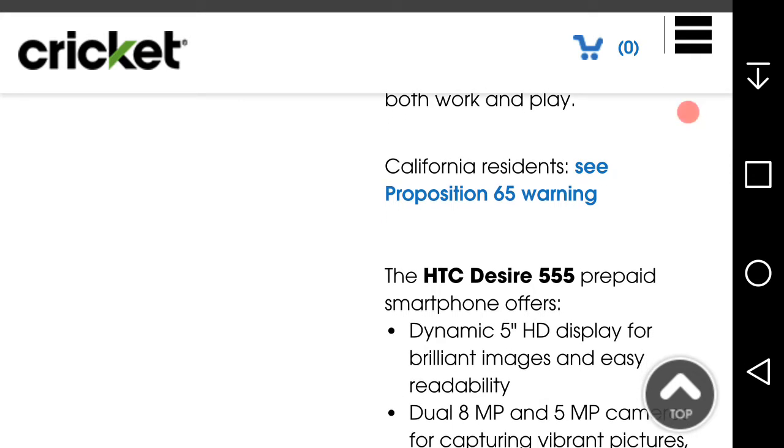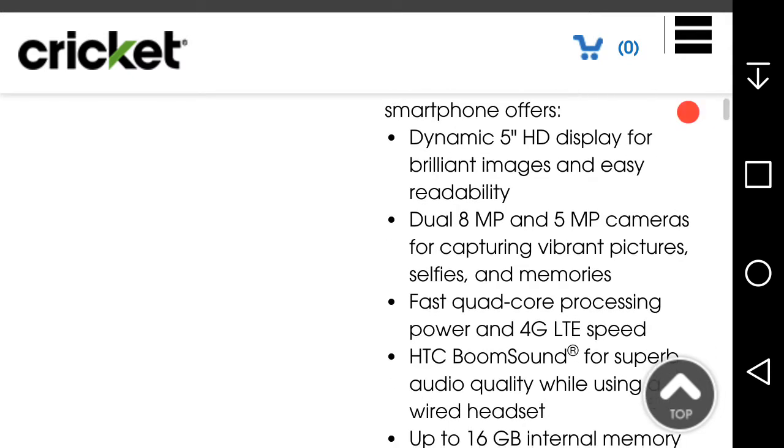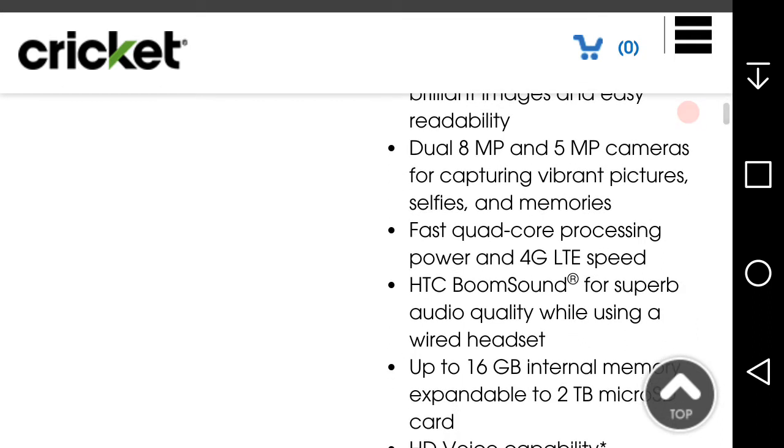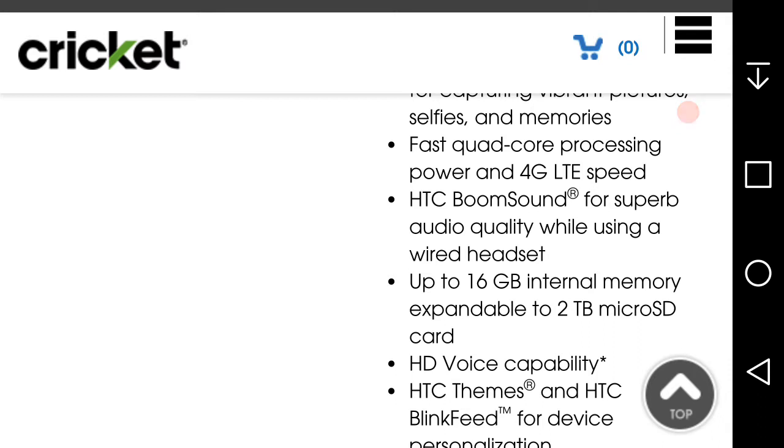Now for some quick specs on the phone. There's a dynamic five-inch IPS display with brilliant images and easy readability — it's a 720p display, so you're looking at about 294 PPI. There's a rear-facing camera and a front-facing camera for capturing vibrant pictures, selfies, and memories. Fast clock processing power and 4G LTE speed. HTC BoomSound for superb audio quality — but only while using a wired headset. What the heck — so you have to have headphones to get HTC BoomSound?